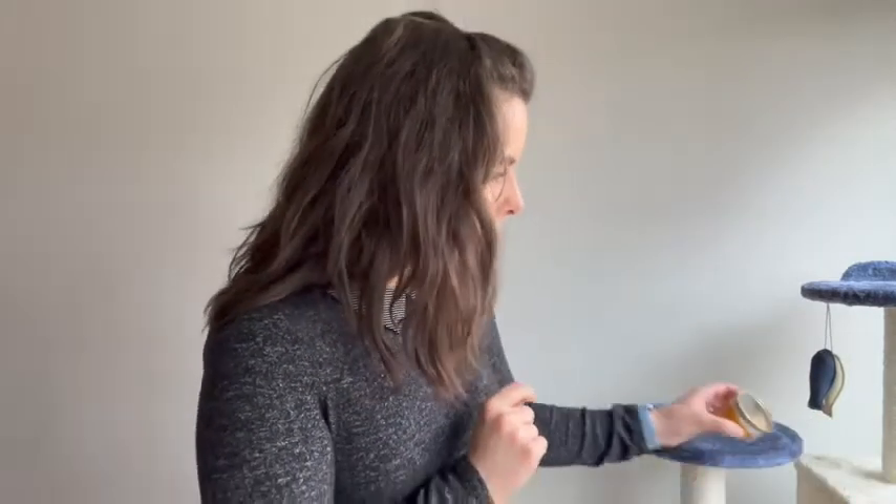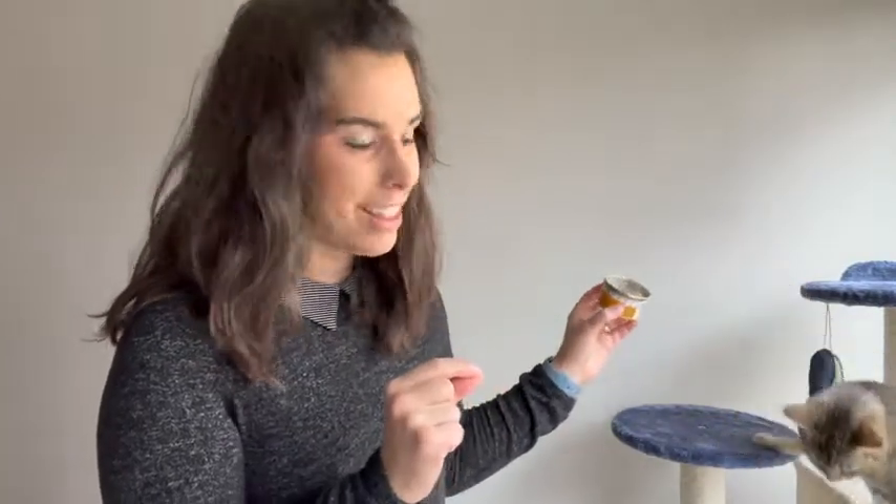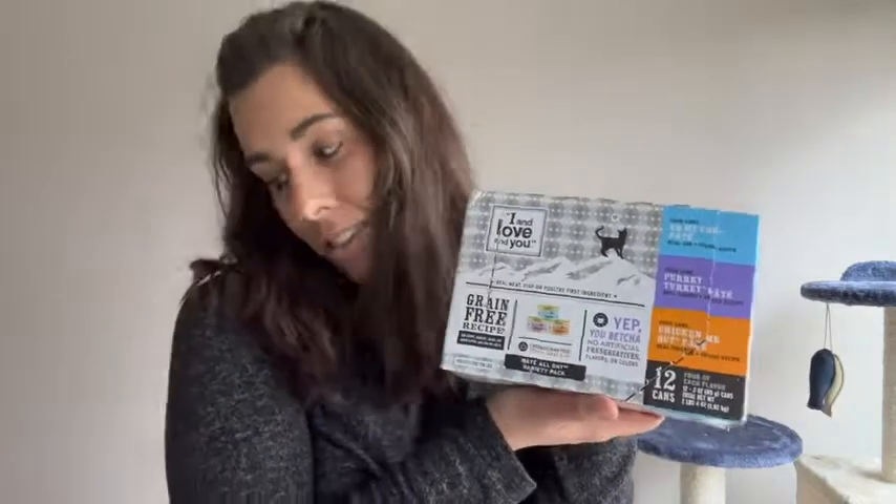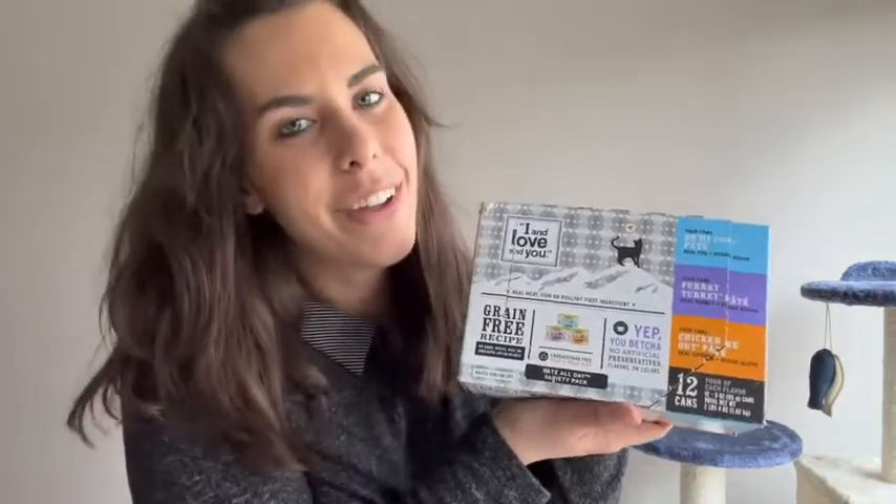Kike, is this your food? She is crazy for this food. We're going to feed you, and I feel really good about feeding her these good ingredients. So I love this multi-pack from I Am Loving You of their pate, and so does Kike. That's just our point of view.